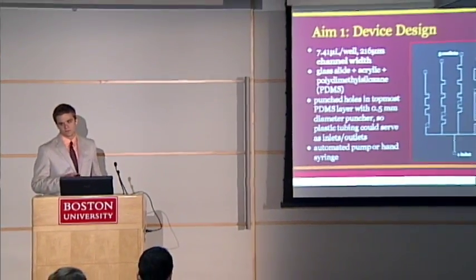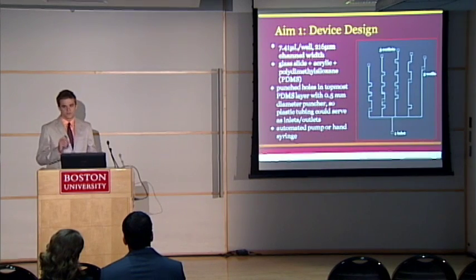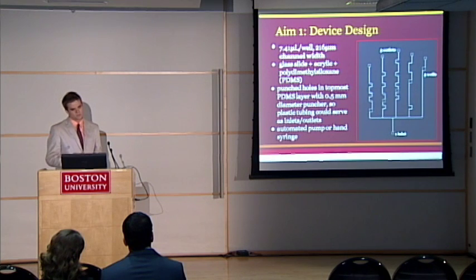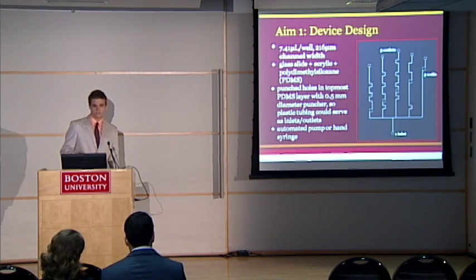Our design consists of one inlet, five outlets, and five wells with subsequent channels. We laser cut with a UV laser into a 1.5 millimeter piece of acrylic — a hard plastic — and then sandwiched it between a glass slide for stability and a polydimethylsiloxane (PDMS) top layer. This allowed us to punch very tiny holes, insert plastic tubing, and get a good loading/unloading system with suction and no leaks, compatible with either a hand syringe or an automated pumping system.